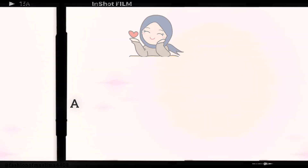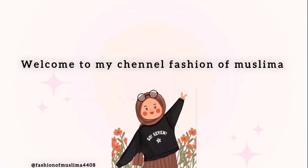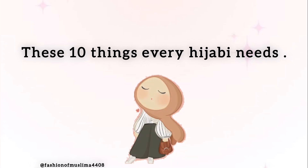Assalamualaikum everyone. Here, we explore the essentials — 10 must-have items that weave seamlessly into the wardrobe of any hijab-wearing individual, offering a blend of fashion and cultural identity. Welcome to my channel Fashion of Muslima. These are 10 things every hijabi needs.